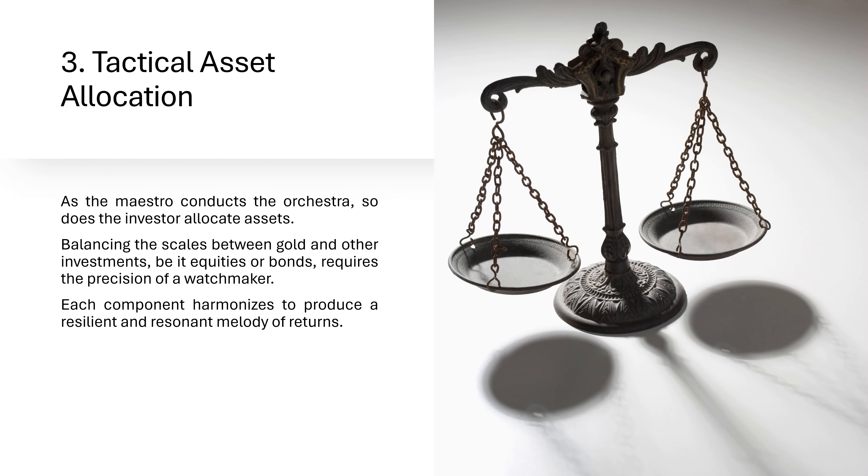3. Tactical Asset Allocation. As the maestro conducts the orchestra, so does the investor allocate assets. Balancing the scales between gold and other investments — be it equities or bonds — requires the precision of a watchmaker. Each component harmonizes to produce a resilient and resonant melody of returns.